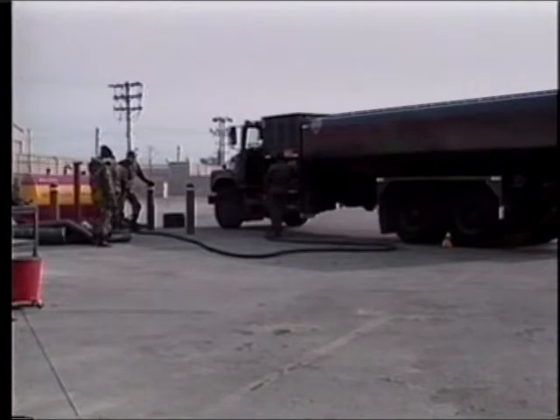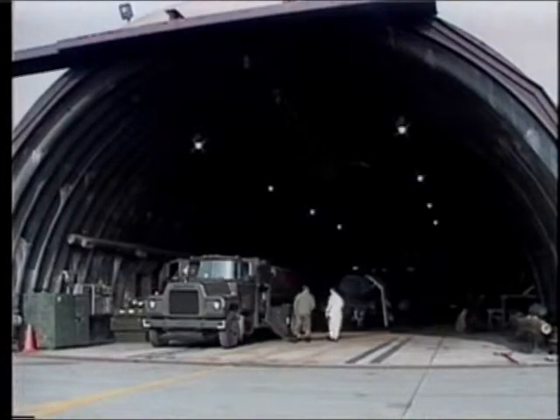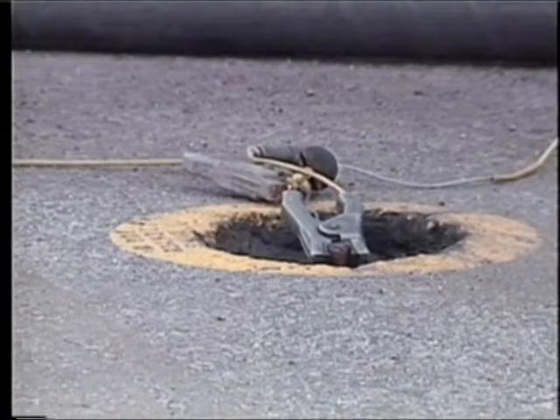However, some trucks remain empty for the occasional defueling operation. Once at the aircraft, safety takes front seat. Checklists are strictly followed to ensure static lines are hooked up properly and everything runs smoothly.